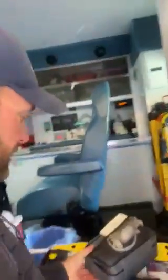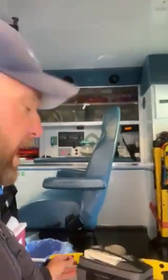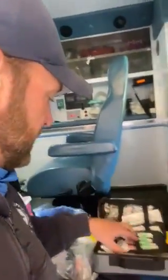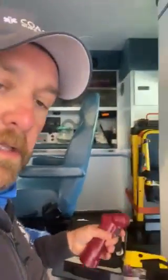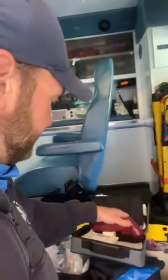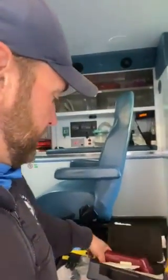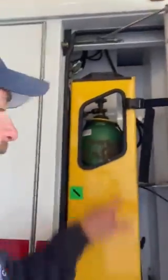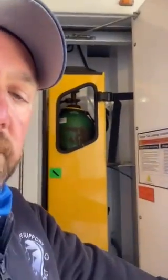This is called an IO drill. When we can't get an IV on somebody, we can actually drill a needle into their leg and give medications that way. And here we have our big oxygen tank, because sometimes we have to travel quite a ways before we get to a patient or quite a ways to get to the hospital.